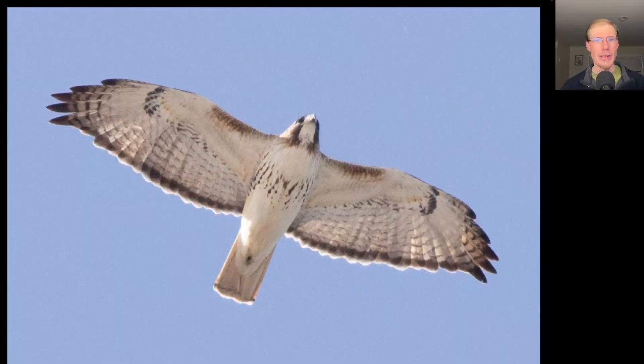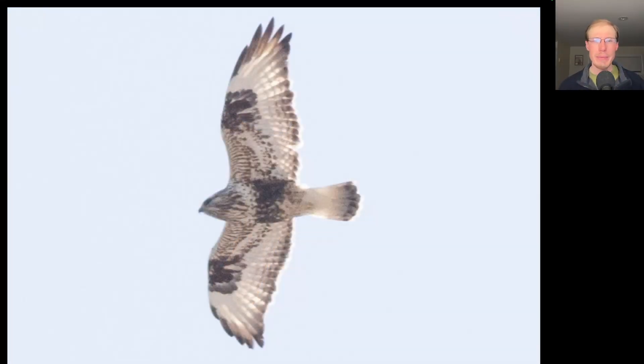Here we have another adult red-tailed hawk, and this one's a little less heavily marked. Here we have another buteo. Looking at the overall shape, the wings are a little longer and thinner. We see these dark squares near the wrist and overall a very black and white plumage. This is a light morph rough-legged hawk.